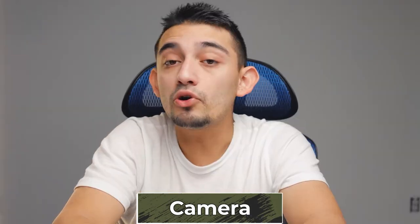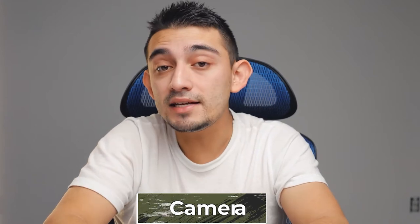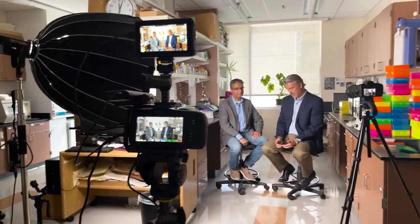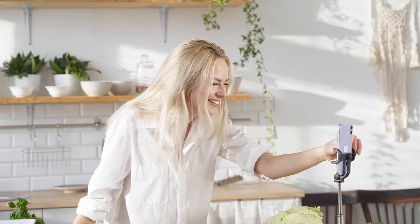Speaking about cameras, that's the next thing I want to cover in this video. If you're looking to buy one, I highly recommend Canon cameras. Mirrorless cameras nowadays are amazing and have great quality. However, if you're not trying to spend two to three thousand dollars on a single camera, this is actually where phones come in. Phones actually have great cameras in them nowadays, so you can get away with using your phone to record videos as long as you have great lighting backing it up.